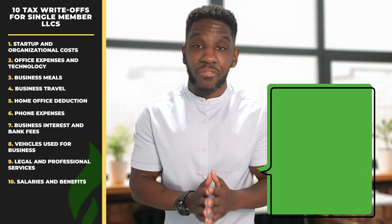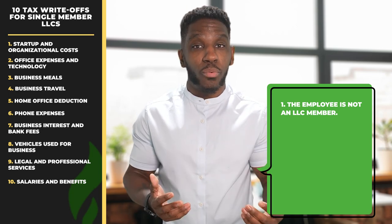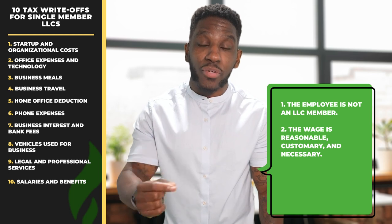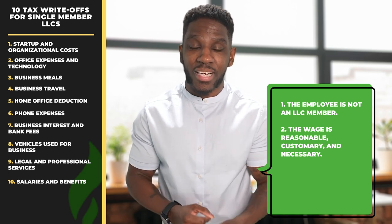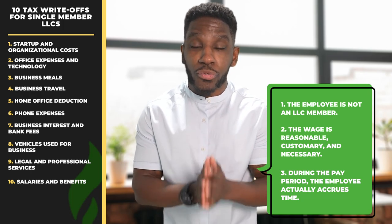Write-off number ten, salaries and benefits. If your employees meet the following criteria, you can generally deduct their salaries and benefits. First, the employer is not a member of the LLC — don't worry about that, you're a single-member LLC. Number two, the wage is reasonable, customary, and necessary. And lastly, during the pay period, the employee actually accrues time.